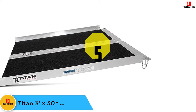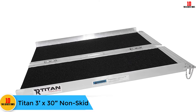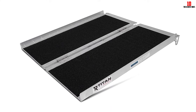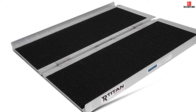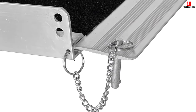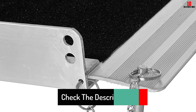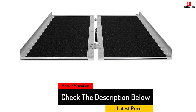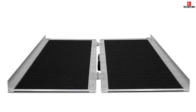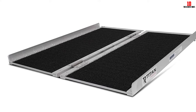At number 5, we have the Titan 3 feet by 30 inches non-skid. Titan is a popular manufacturer when it comes to wheelchair ramps, delivering remarkable products to consumers. The Titan 3 feet by 30 inches is wide enough for most wheelchairs, walkers, scooters, and bikes. It has a 500 lb weight capacity and traction tape design to avoid slipping. Additionally, this ramp is waterproof, so you can leave it outside without a problem. It easily folds in half and has an integrated handle for easy transport, and the ramp itself only weighs 15 pounds.